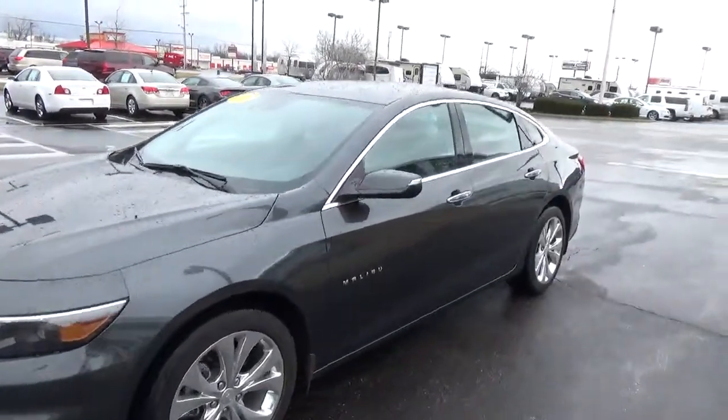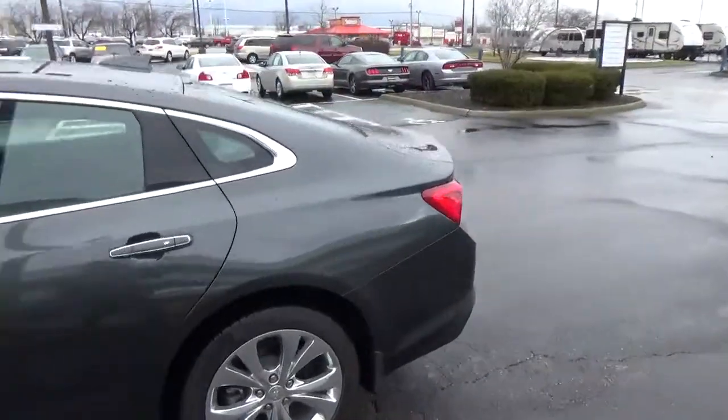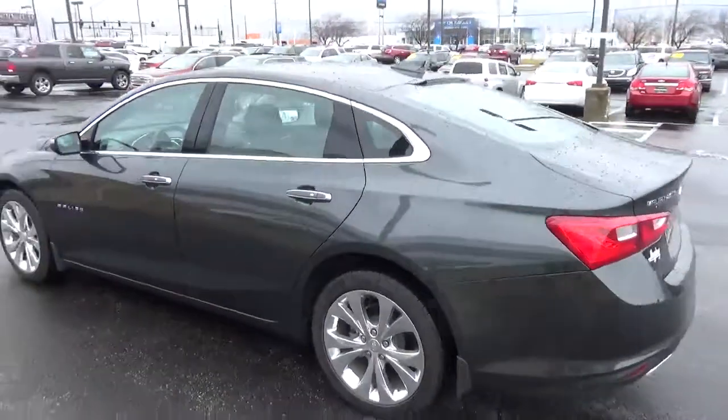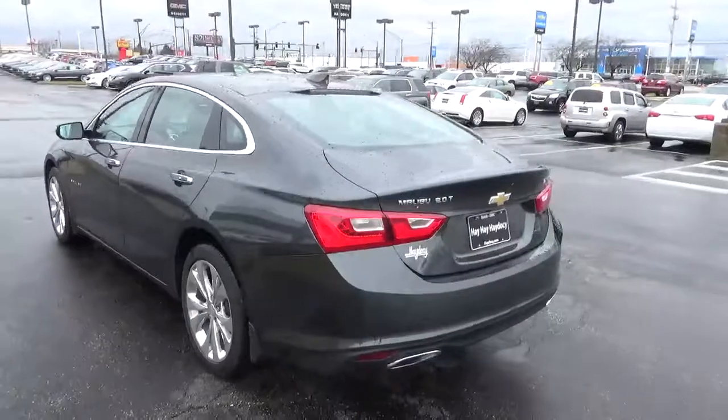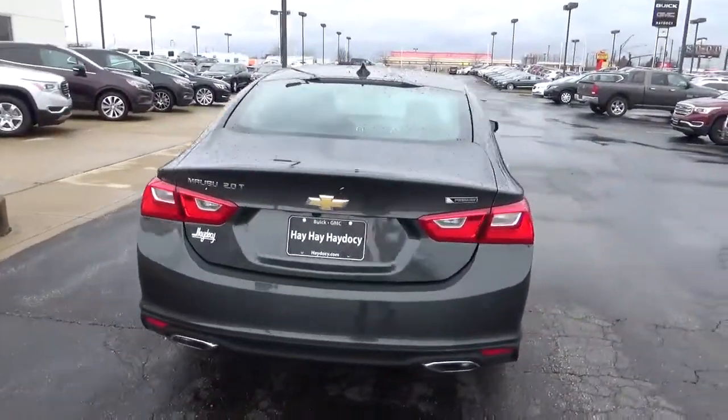Today we've got a 2017 Chevrolet Malibu Premier with a nightfall gray exterior and a jet black interior. 2-liter 4-cylinder engine with an automatic transmission. Current mileage is 3,573 miles.